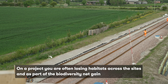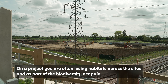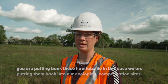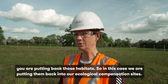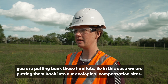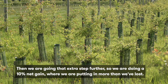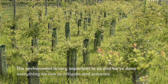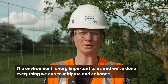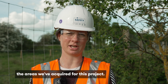On a project you're often losing habitats across the site, and as part of biodiversity net gain you're putting back those habitats — in this case into our ecological compensation sites. We're going that extra step further, doing a 10% net gain where we're putting in more than we've lost. The environment is very important to us and we've done everything we can to mitigate and enhance the areas we have acquired for this project.